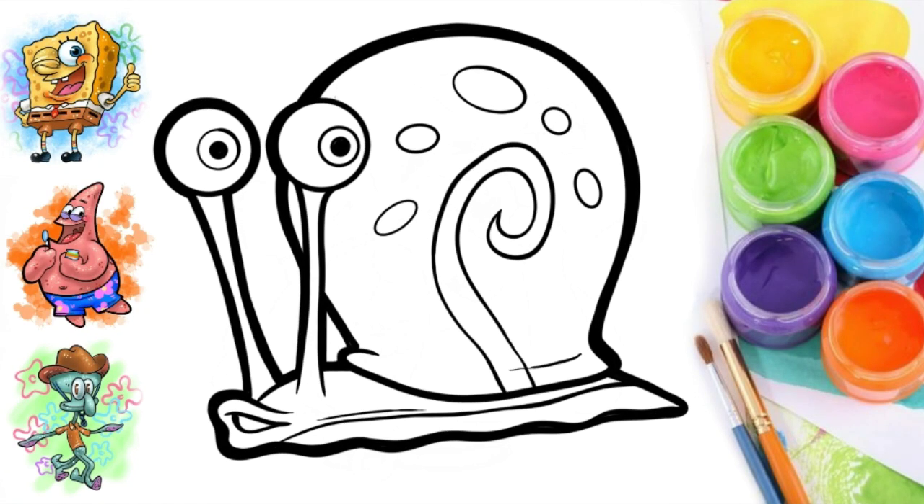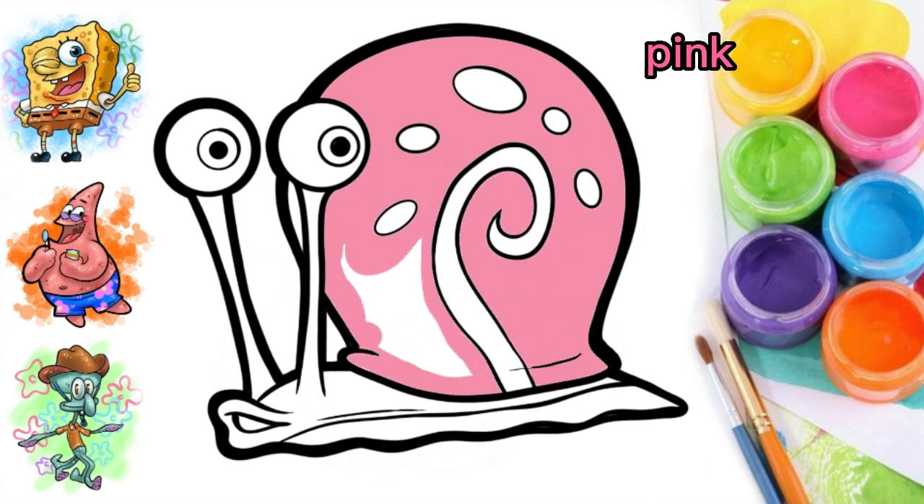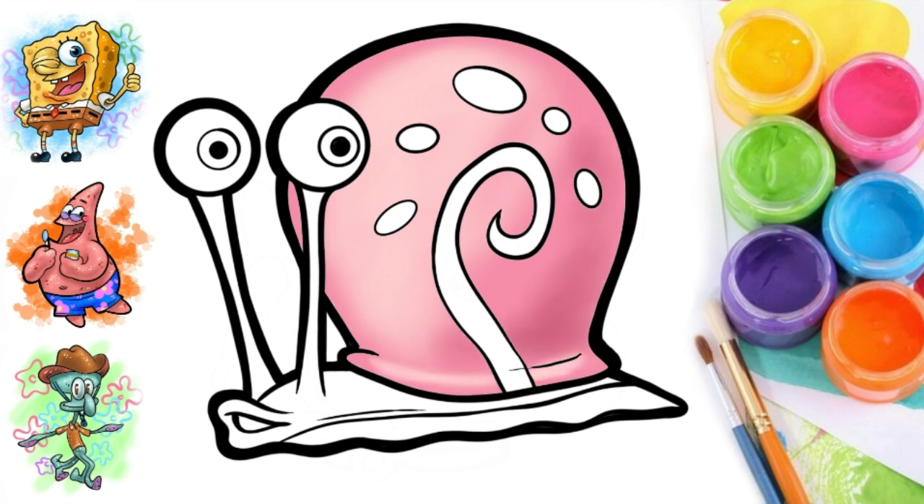Hello, welcome to my channel. Today we will color in Gary the Snail. Pink block, always pink. And then lightning color. Shadow color with darker color.